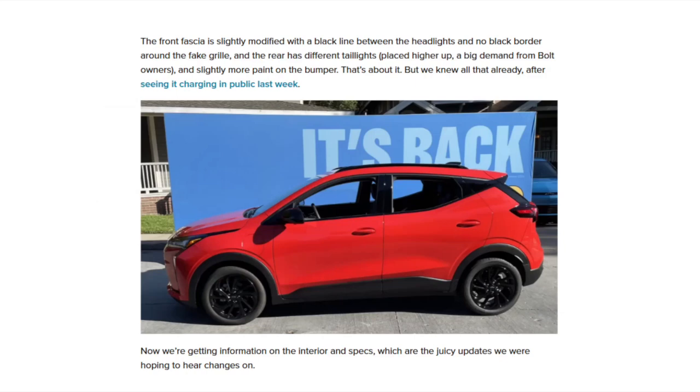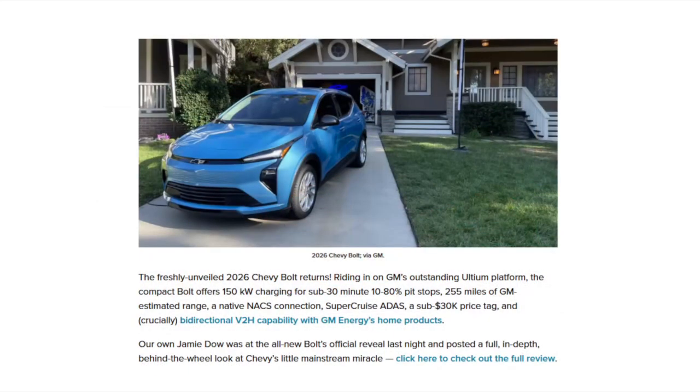The rear had different tail lights placed higher up — a big demand from Bolt owners — and slightly more paint on the bumper. Now we're getting more information on the interior. The freshly unveiled 2026 Chevy Bolt returns on GM's Ultium battery, offering 150 kW charging for sub-30-minute 10-to-80 pit stops, around 25–26 minutes, 255 miles of GM-estimated EPA range, a native NACS/Tesla Supercharger connection, SuperCruise ADAS as an option, and that sub-$30,000 price tag with bidirectional vehicle-to-home and vehicle-to-grid capability.